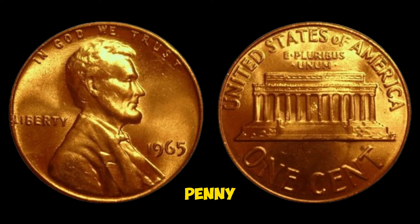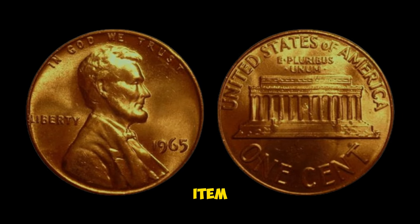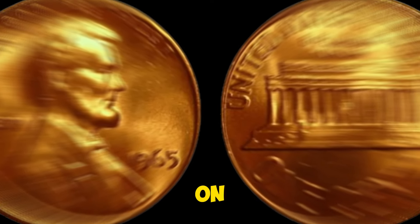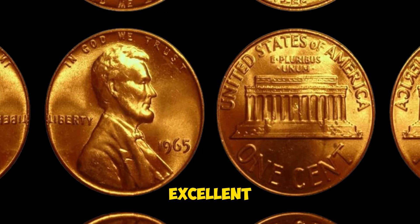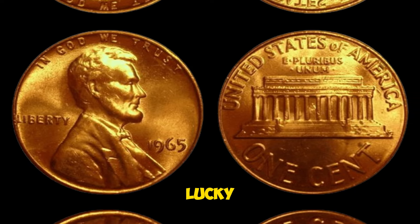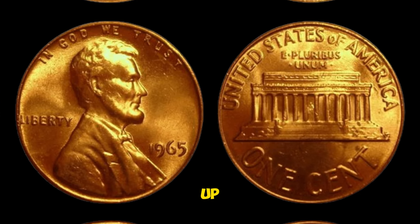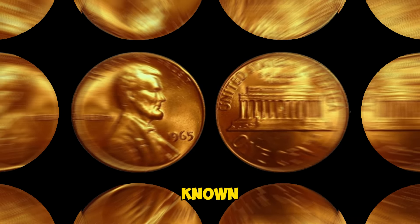The 1965 Lincoln penny error coin is a prime example of how something as common as a penny can become a rare and valuable collector's item. The mistaken composition was relatively small, but it had a significant impact on the coin's rarity. Collectors are always on the lookout for these error coins, and when one surfaces in excellent condition, it can fetch an impressive price. If you're lucky enough to come across one of these rare error coins, it could be a valuable addition to your collection. Always check your coins carefully, especially if they're from years with known errors.